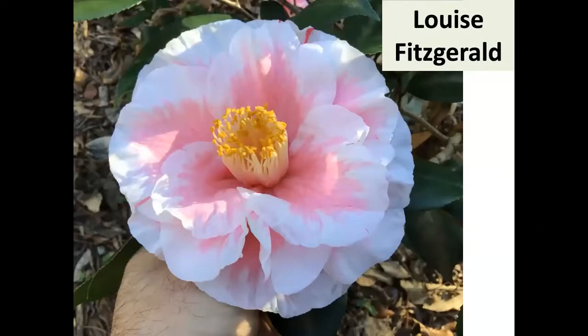Louise Fitzgerald — I think Mark Crawford wrote about her and Dale Fitzgerald in the ACS journal. Jerry Conrad was responsible for this one; it's a sport of Sweetie Pie, and if anything it's a little bit larger. It blooms early and is registered as large to very large. Here are three of them blooming at the same time.